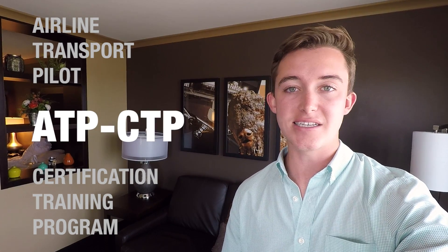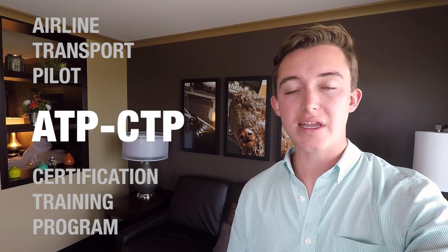Before you can begin training at your own regional airline, you have to complete what's known as the Airline Transport Pilot Certification Training Program, or an ATP-CTP course. The training has only existed for a few years, so in this video I'll explain why we have to take it and what you can expect from your own training.